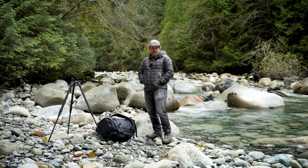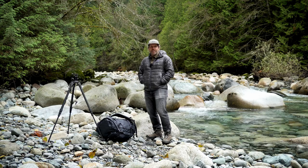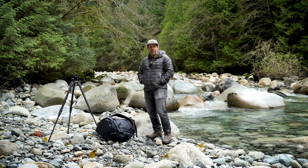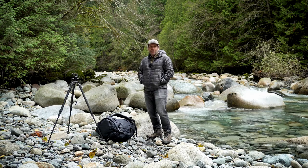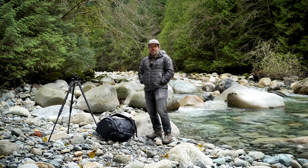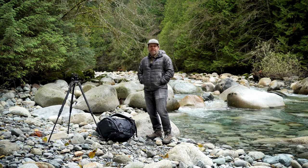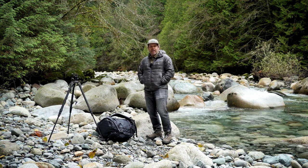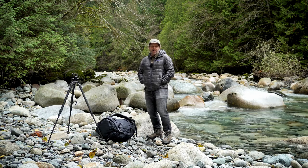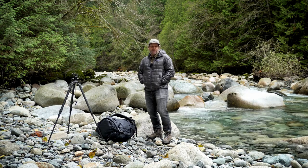Hello, how's it going? So I came out here for another video. I'm in Lynn Canyon, or Lynn Headwaters Provincial Park, on Lynn Creek. It's just such a beautiful spot. I thought I would come out and do some creek photography today.